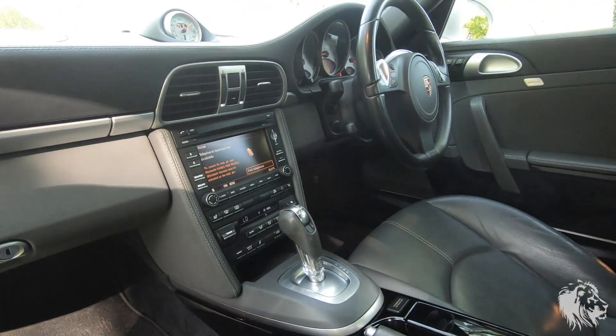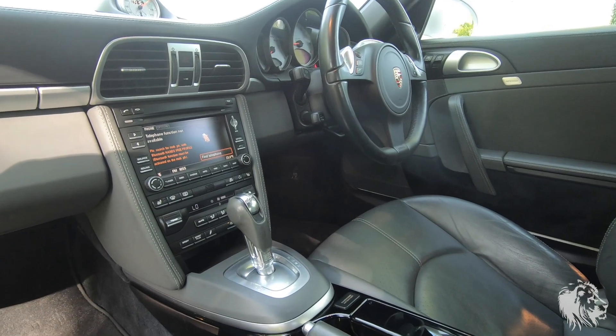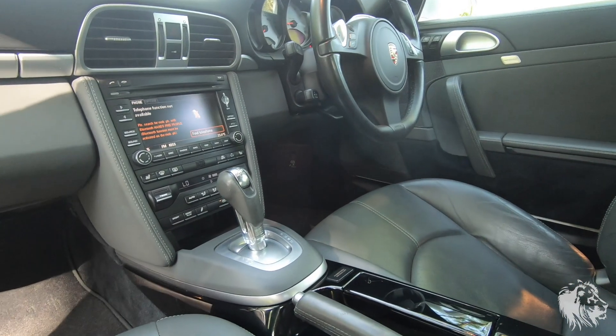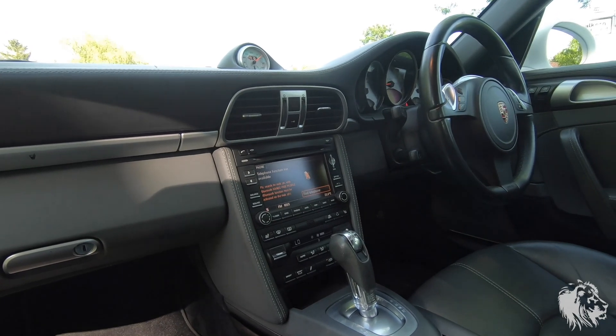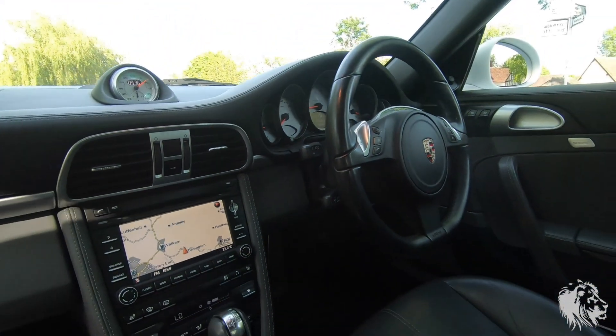This car has what's called Sound Package Plus, which is a nine-speaker amplified system, so it sounds phenomenal. There was the option for the Bose system, but the original owner did not spec that. To be honest, the sound difference is negligible between Sound Package Plus and Bose.